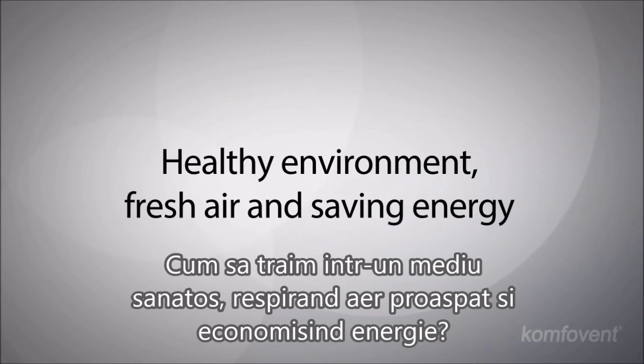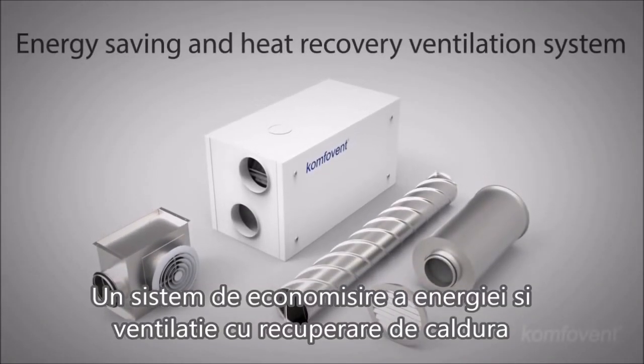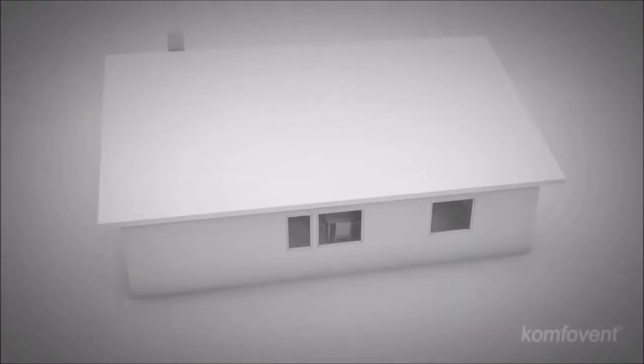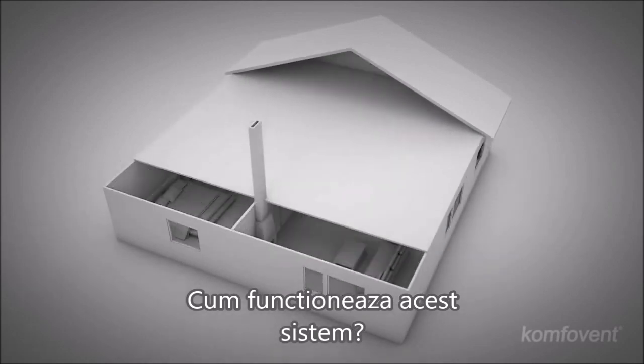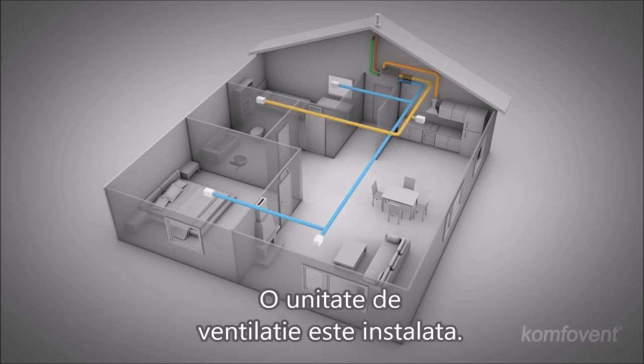How do we live in a healthy environment, breathing fresh air and saving energy? An energy saving and heat recovery ventilation system will guarantee comfort at home. How does the system work? Rooms are equipped with air supply and exhaust ducts, and a ventilation unit is installed.